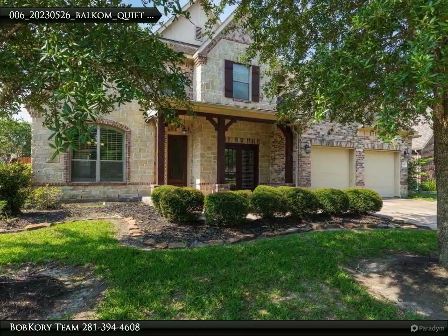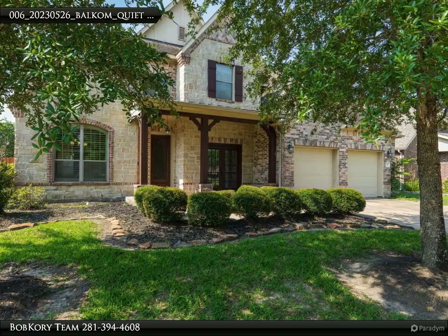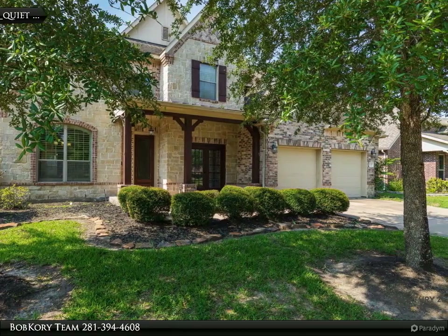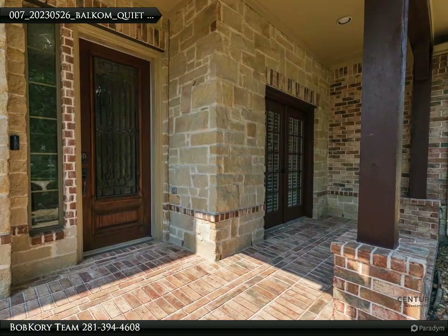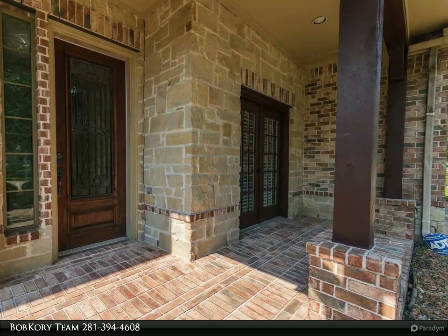This home boasts high ceilings, granite countertops, plantation shutters, and beautiful chandeliers. The backyard has a large covered patio with an outdoor fireplace and kitchen, perfect for grilling and entertaining.